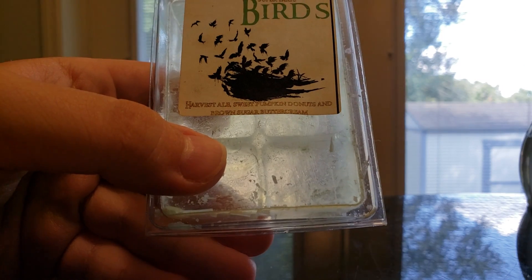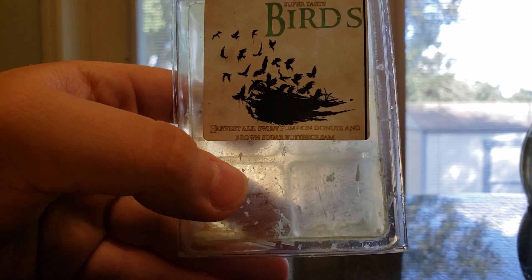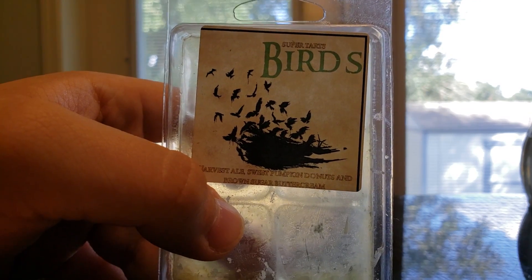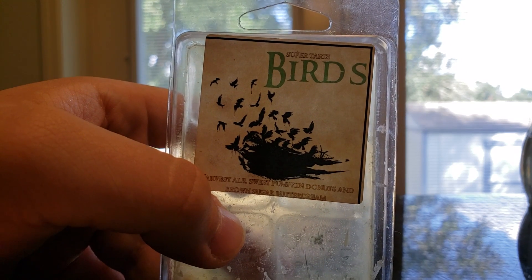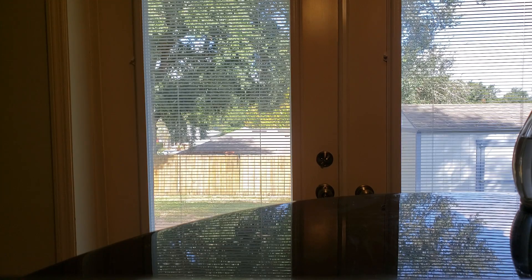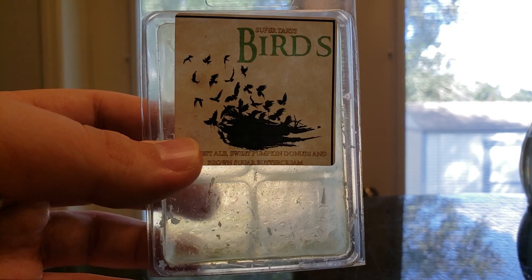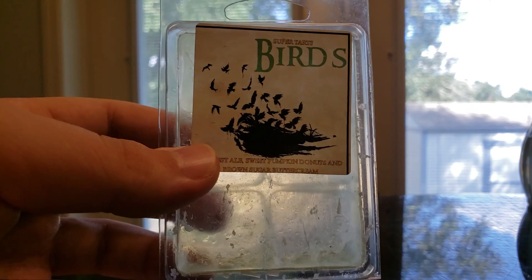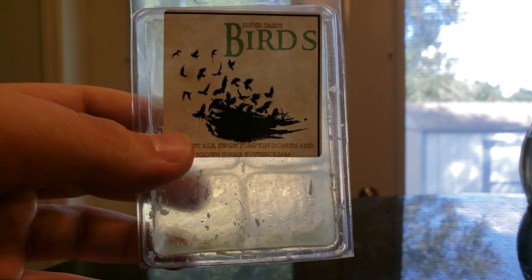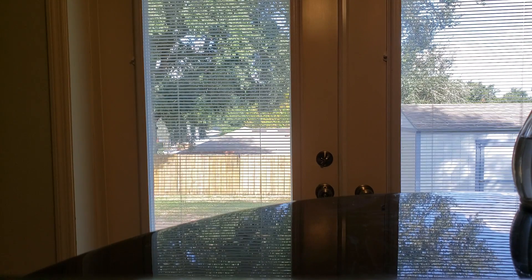Birds — Harvest Ale, Pumpkin Donuts, and Brown Sugar Buttercream. A fellow Super Tarts member had asked if anyone had melted Birds and if it smelled like a sweet honey pear cider, and I commented yes — that is exactly what you get on this. It's so good. I love this one. It was available in BAM bags but I didn't get it that way. It's very, very strong. I don't need a BAM bag of it, but if it became available again, I would probably get one or two clams.